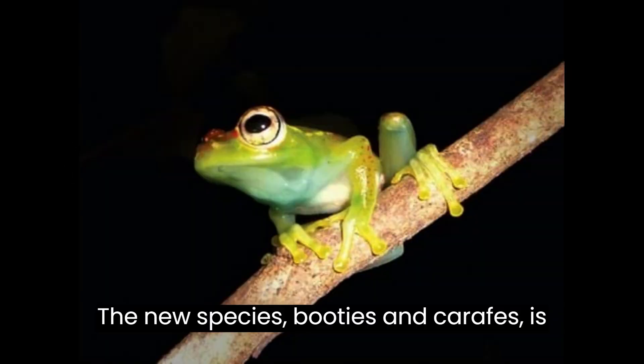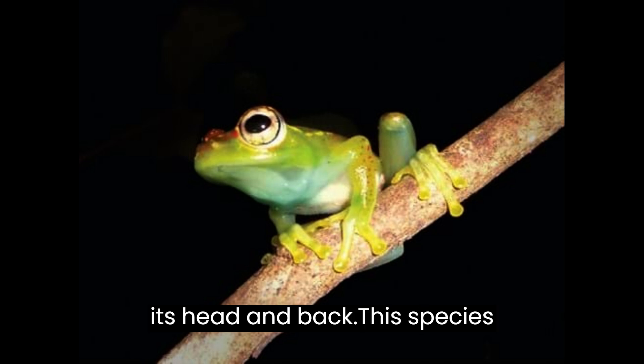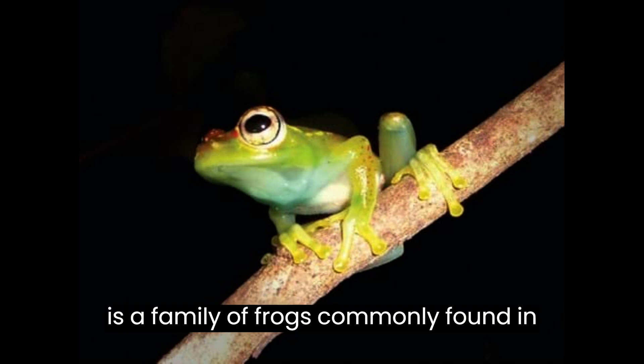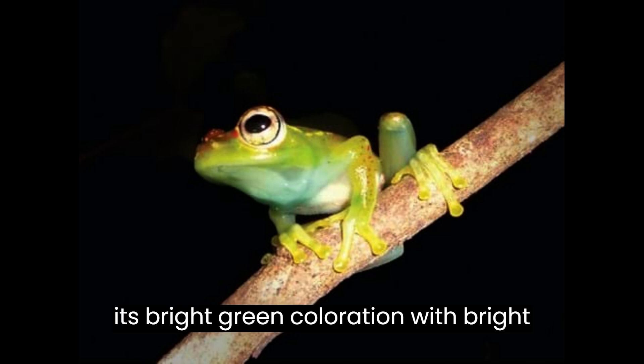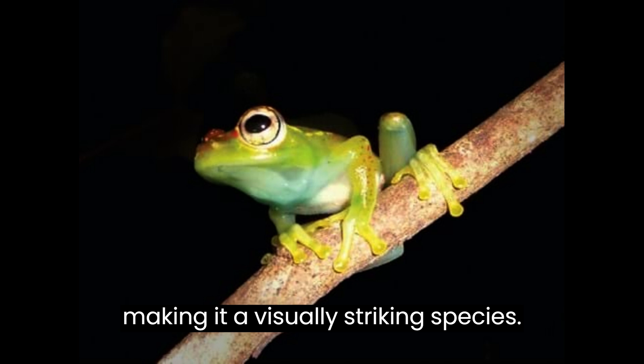The new species Boophis ankarafensis is green with bright red speckling across its head and back. This species belongs to the family Mantellidae, which is a family of frogs commonly found in Madagascar. The frog is known for this bright green coloration with red speckling, making it a visually striking species.